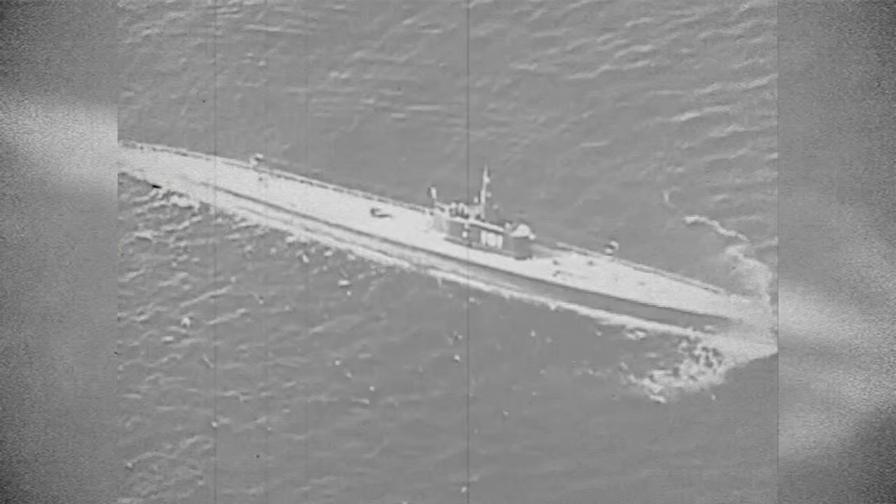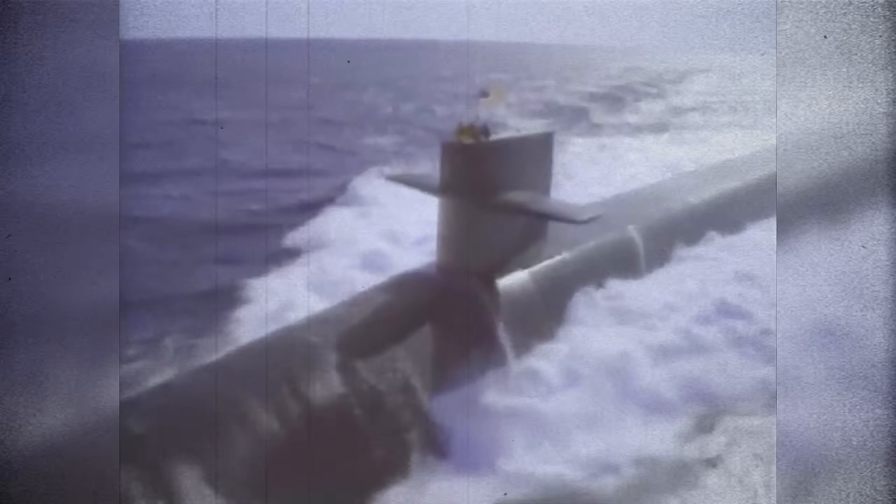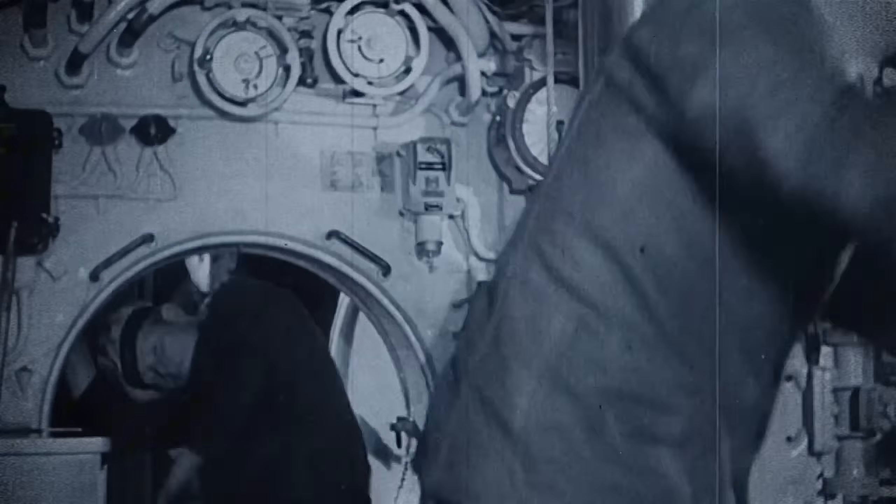Submarine warfare is far darker and more disturbing than anyone who hasn't experienced it could ever really understand. They are incredibly powerful weapons, but what you're about to see is how bad it really is to be a member of a submarine crew, and what happens when anti-submarine weapons hit them.